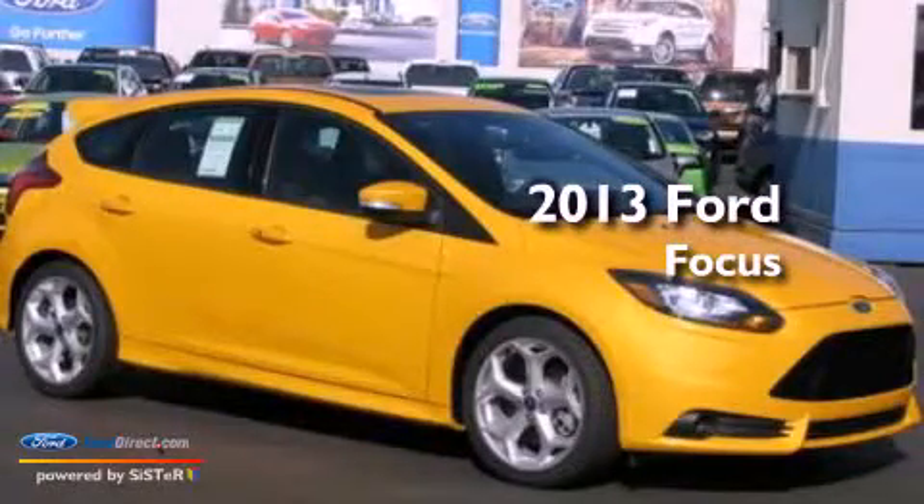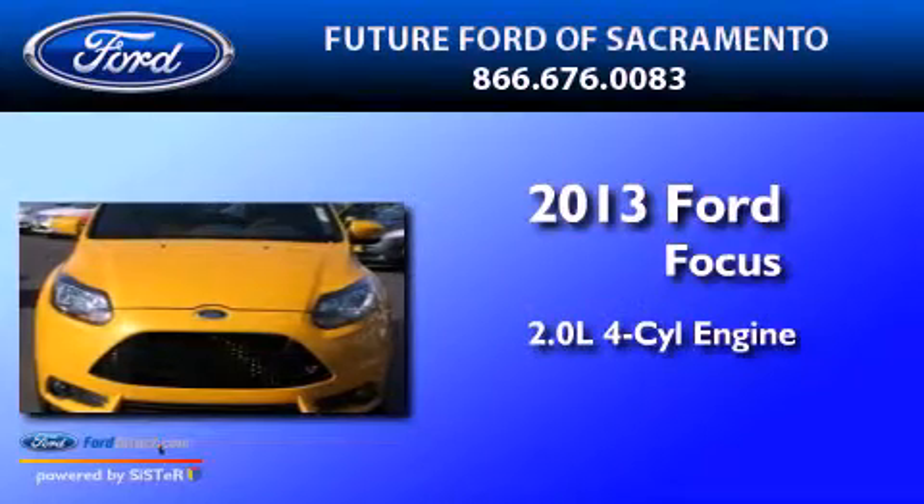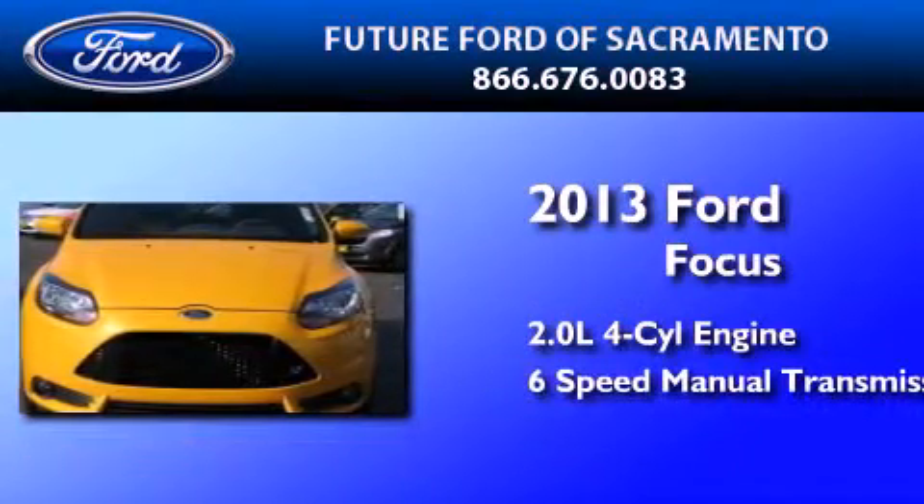This is a brand-new 2013 Ford Focus. It has a 2.0-liter four-cylinder engine and a six-speed manual transmission.